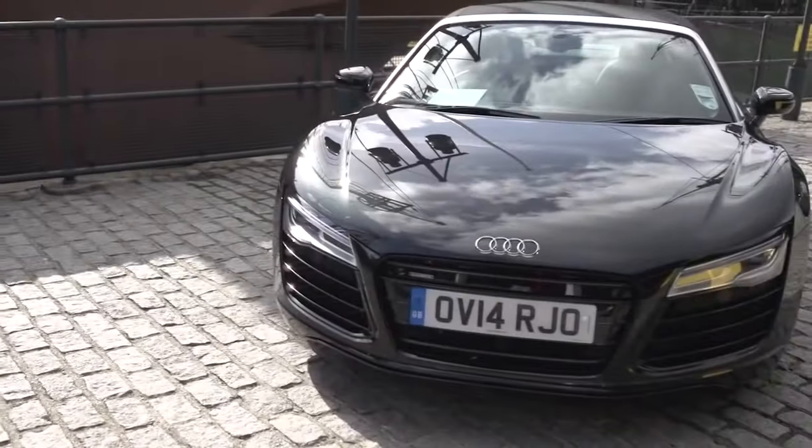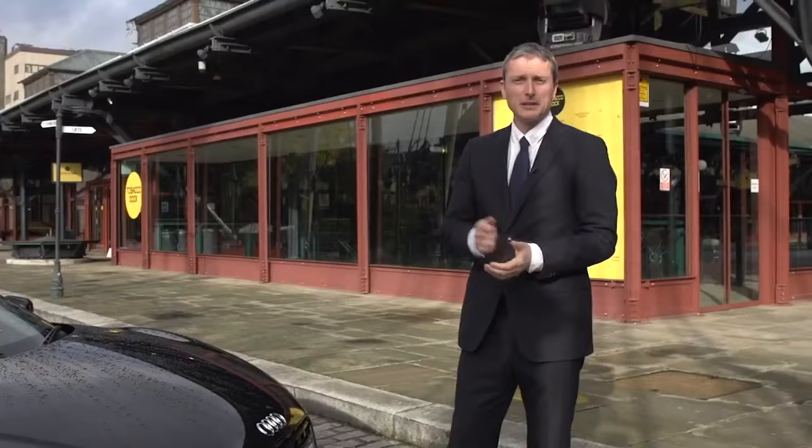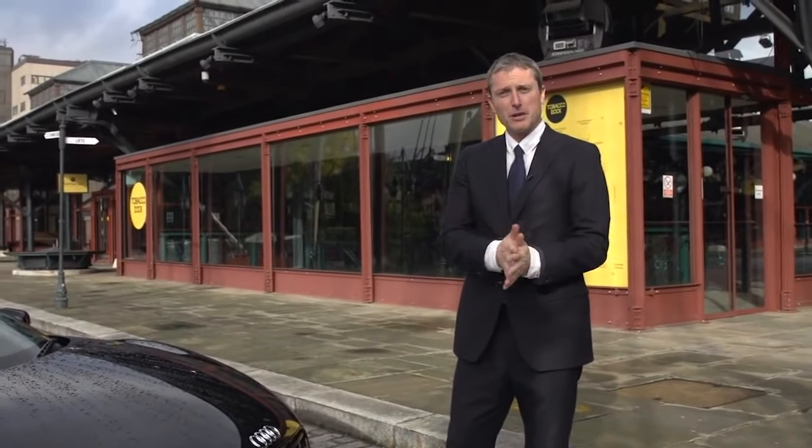Then lastly we've got the R8 V10 Spyder from Audi, just the sort of thing you want if you like your super car with a bit of wind in your hair.